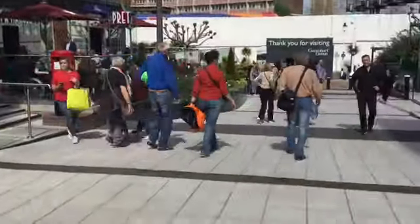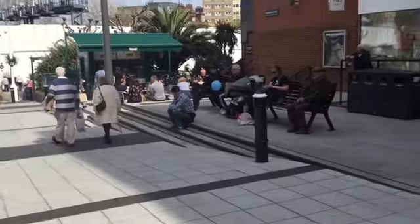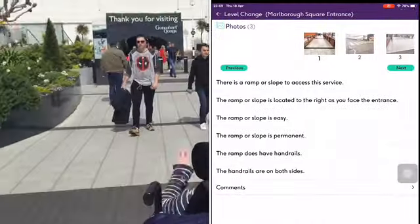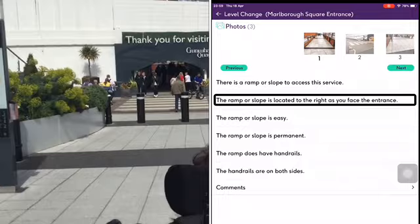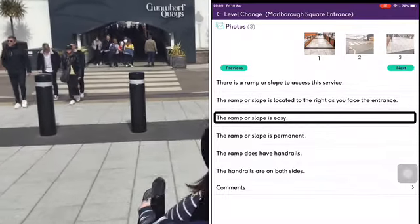This is the Marlborough Square entrance, a pedestrianised area which lets you walk into the centre of Portsmouth, and will also take you to the train station and ferry ports. This is an outdoor area that also has level access throughout for wheelchairs and scooters.